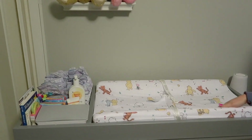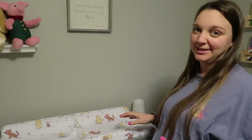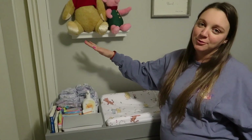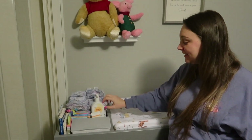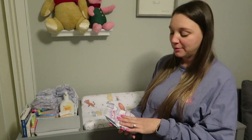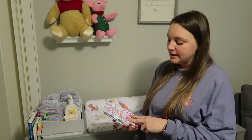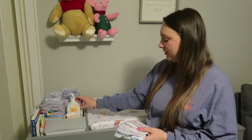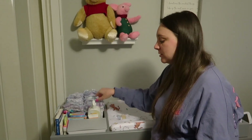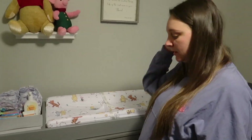We started out with some Winnie the Pooh linens which we love — so excited about the little Winnie the Pooh themed nursery. The diapers here were written on by my family during my baby shower — they're size one overnight diapers, and family and friends wrote really cute silly notes on them. We also have some toys, books, wipes, and lotions.